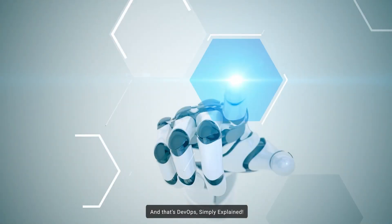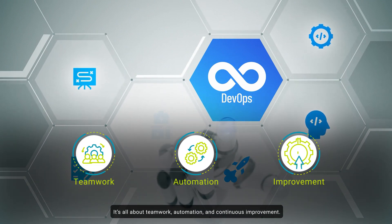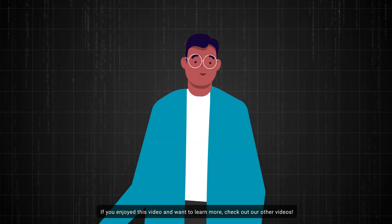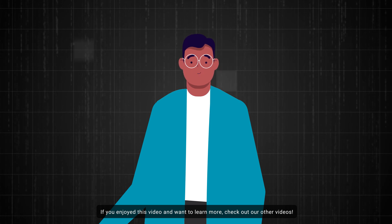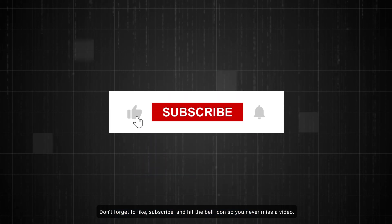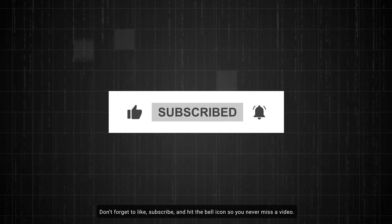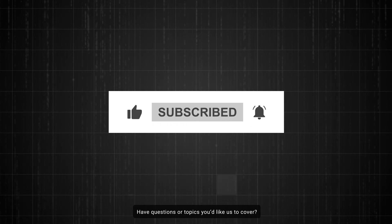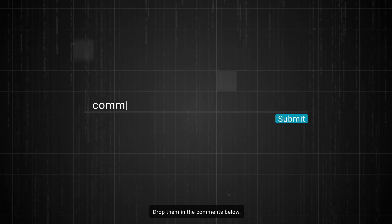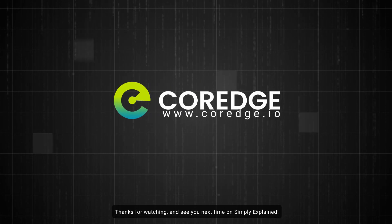And that's DevOps simply explained. It's all about teamwork, automation, and continuous improvement. If you enjoyed this video and want to learn more, check out our other videos. Don't forget to like, subscribe, and hit the bell icon so you never miss a video. Have questions or topics you'd like us to cover? Drop them in the comments below. Thanks for watching, and see you next time on Simply Explained.